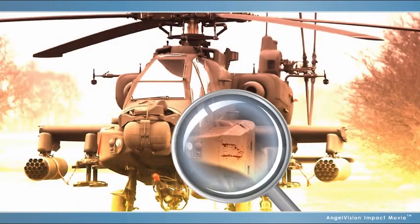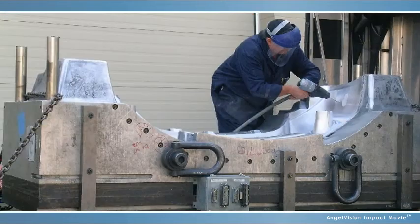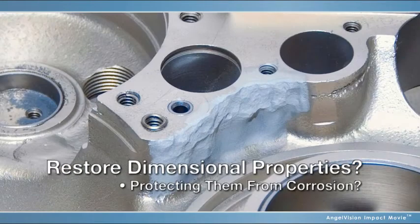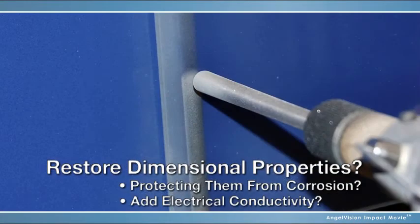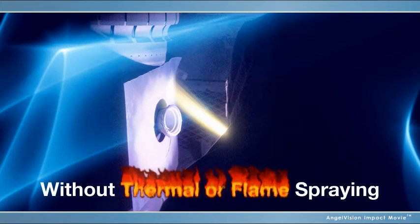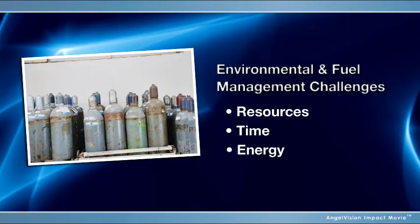What if you could repair valuable components to return them to a new state, or refurbish your assets while increasing their serviceable life instead of replacing them? What if you could restore the dimensional properties of your metal parts while protecting them from corrosion, or add electrical conductivity to glass or ceramics? And what if you could do all of this — surface preparation and coating application — without thermal or flame spraying and their environmental and fuel management challenges that waste your resources, time, and energy?